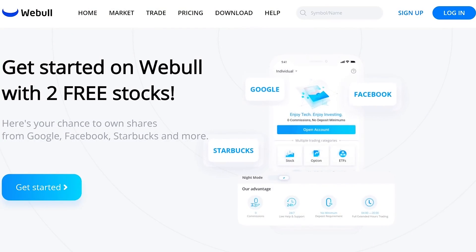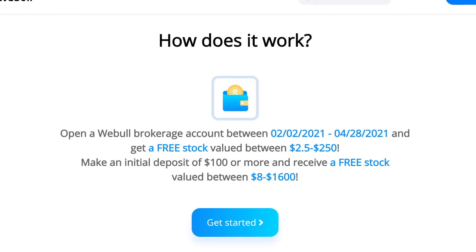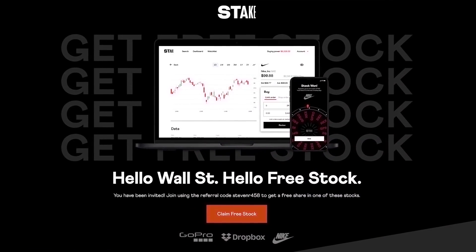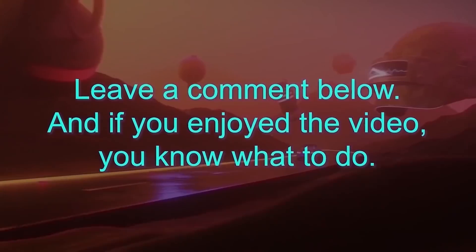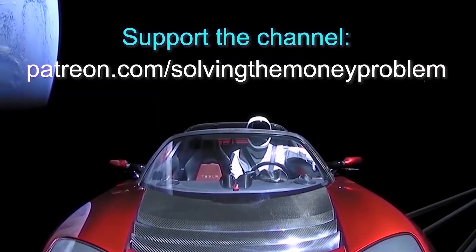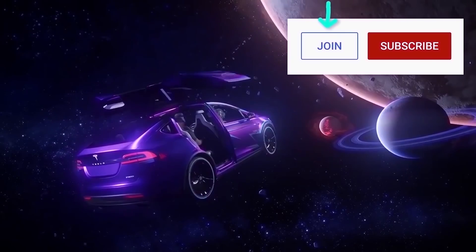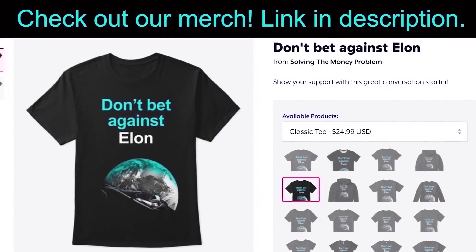I'm Stephen Mark Ryan, this is Solving the Money Problem and I love you all. Don't forget, if you'd like to help out the channel and get up to two free stocks, check out the link in the description to Webull. If you open a new account, you'll get one free stock valued up to $250 just for opening an account, and if you fund your account with $100, you'll get a second free stock valued up to $1,600. If you're in Australia, the UK or New Zealand, you can get a free stock with Steak using the link in the description. Consider supporting the channel at patreon.com/solvingthemoneyproblem for early access, exclusive videos, regular Q&As, and our private Discord server. You can also become a member of the channel by clicking the join button next to subscribe. Thanks so much for watching.